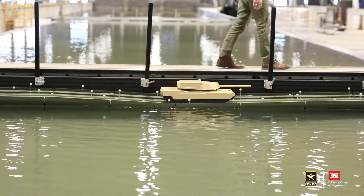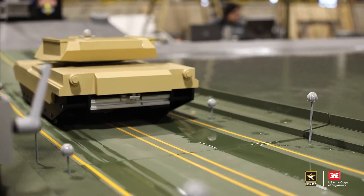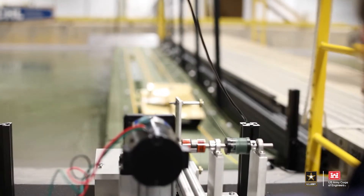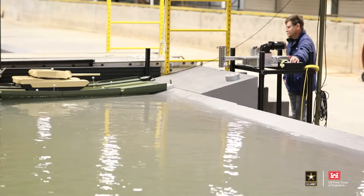Here we can introduce river velocities and ramp the river velocity up or down depending on whatever we're trying to simulate. We can test what happens as the water comes in and impacts the IRB, because it does change the hydrodynamics.